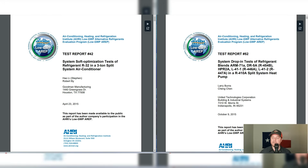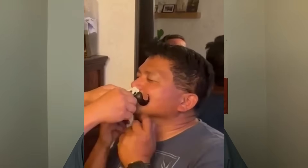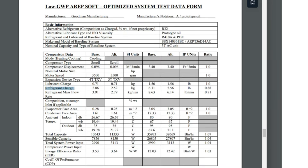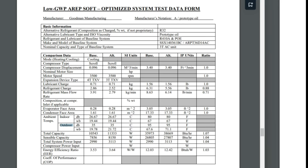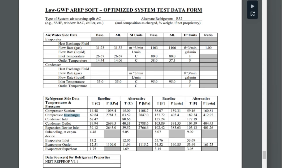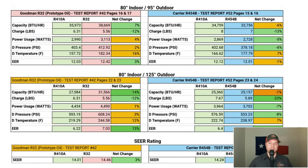A drop test simply takes R410A equipment and replaces the refrigerant with one of the listed alternatives, essentially establishing a baseline difference between the tested refrigerant and R410A. A soft optimization test goes one step past a drop test — they start to tinker with the equipment and refrigerants in some cases. The key information we'll extract includes: refrigerant charge, indoor and outdoor temperatures, total capacity, energy efficiency ratio, compressor discharge temperatures, and pressures.